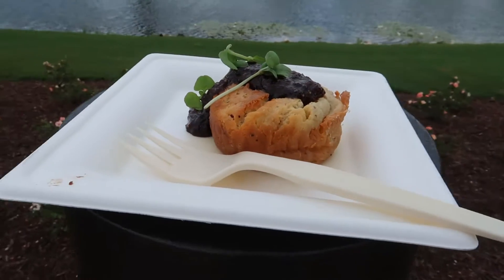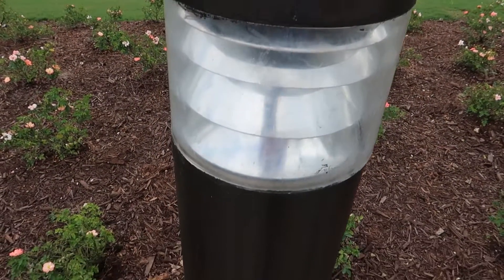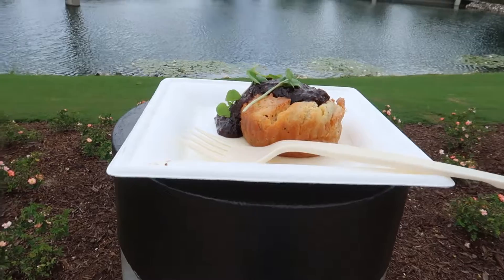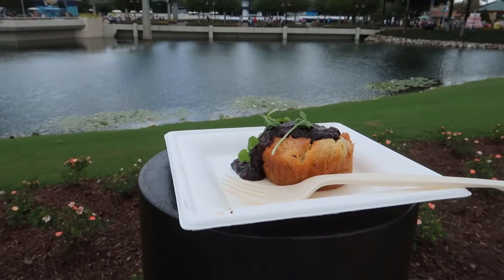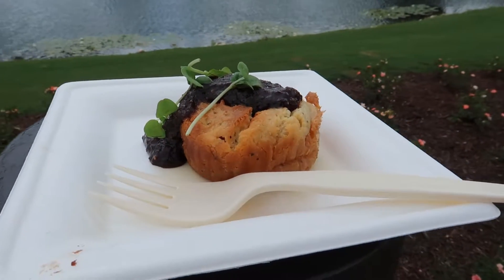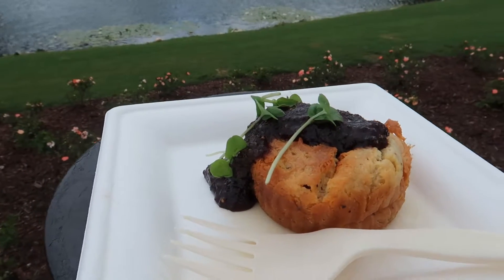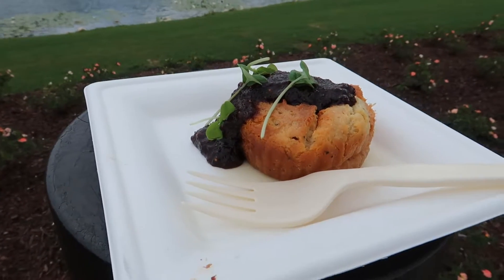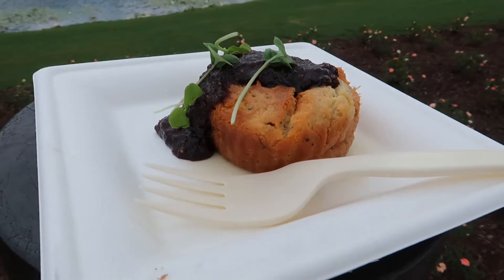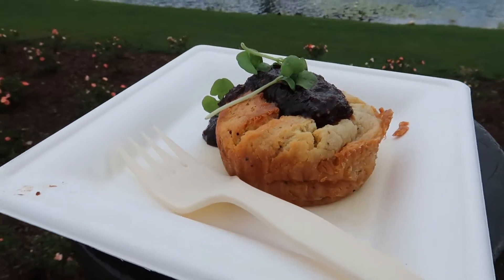This is stop number two on our cheese crawl. Space to eat is at a premium — I'm literally eating off a light post. This is from the Cheese Studio. This is the black pepper Boursin soufflé with a fig marmalade. That is stop number two, two stamps down. It looks pretty good. I don't have anywhere to put the camera, so I'll eat it and come back and tell you how it was.